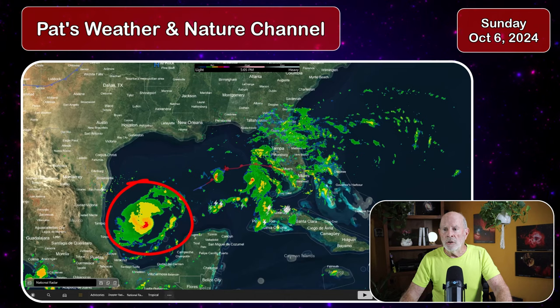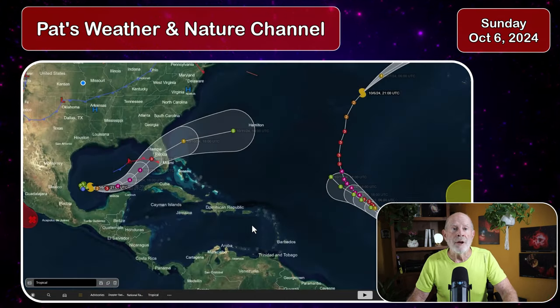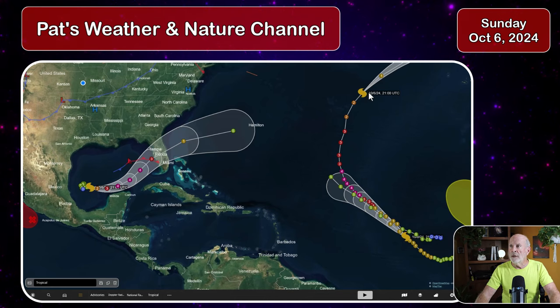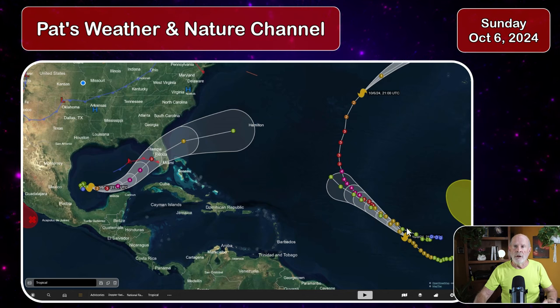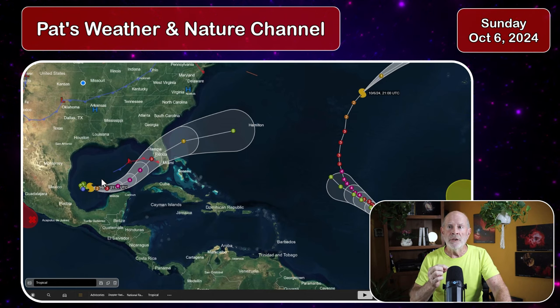There's the hurricane over in the northern portion of the Bay of Campeche into the southern Gulf of Mexico. Let's take a look at the tropical conditions across the tropical Atlantic Ocean. You've got Kirk over here and then Leslie over here. These two storms are not going to be affecting our area whatsoever. But over here in the Gulf of Mexico, that is where Milton is.